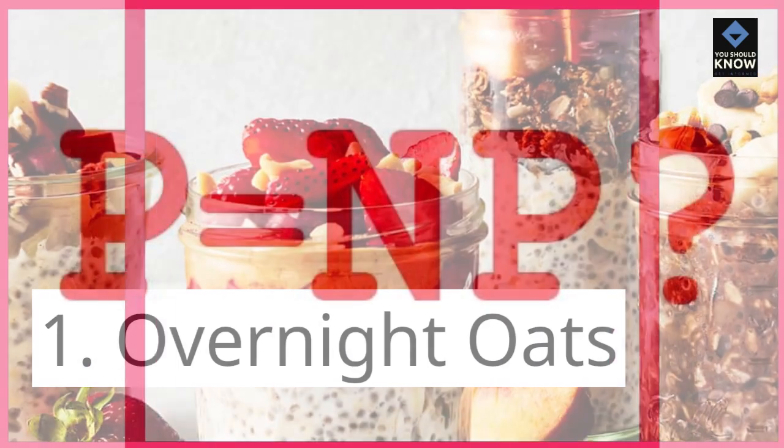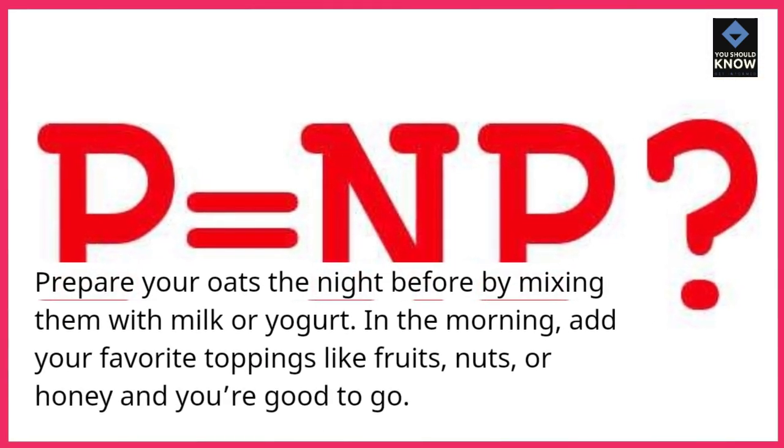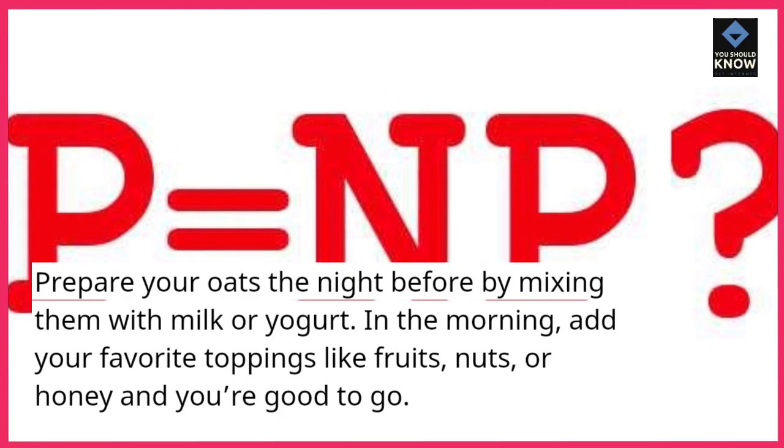1. Overnight Oats. Prepare your oats the night before by mixing them with milk or yogurt. In the morning, add your favorite toppings like fruits, nuts, or honey, and you're good to go.